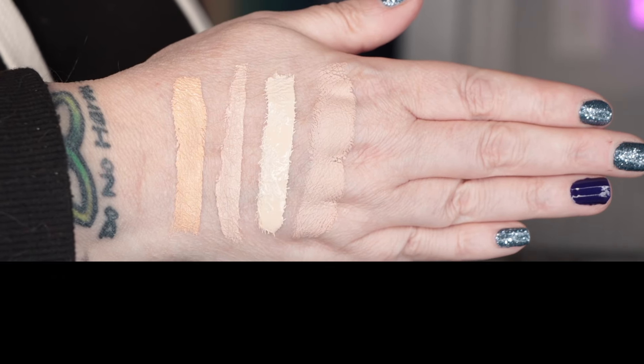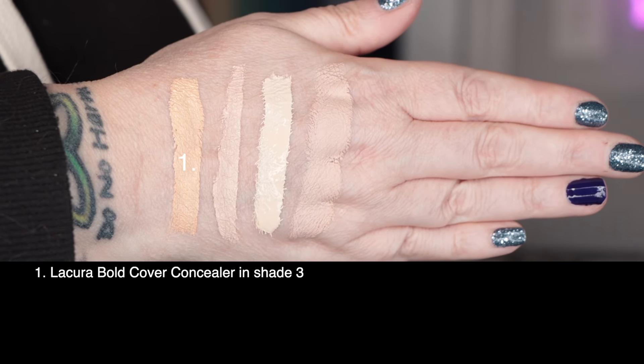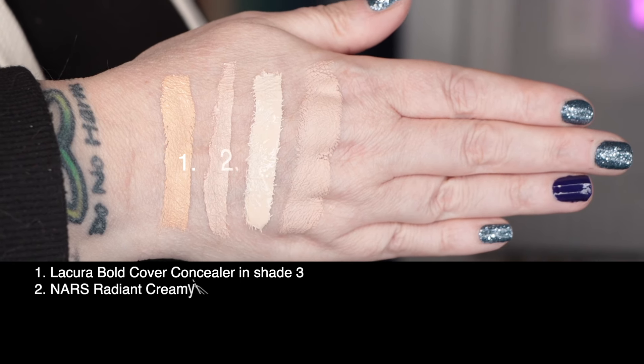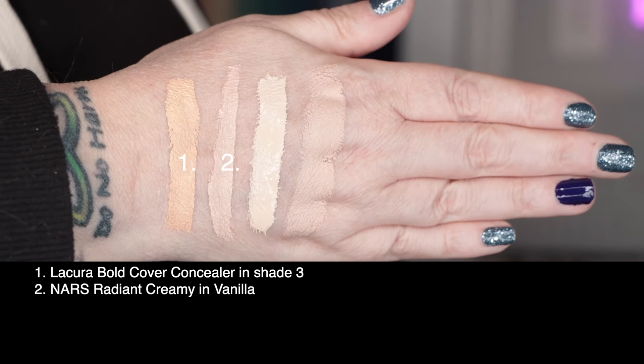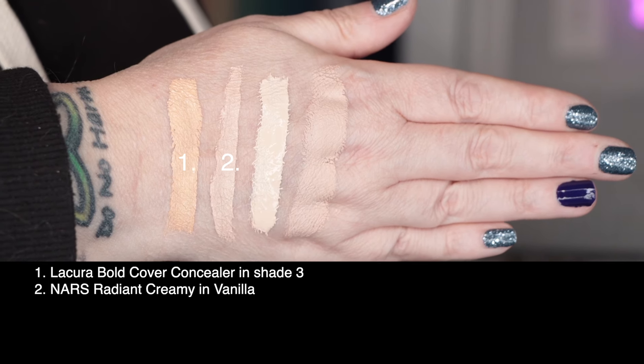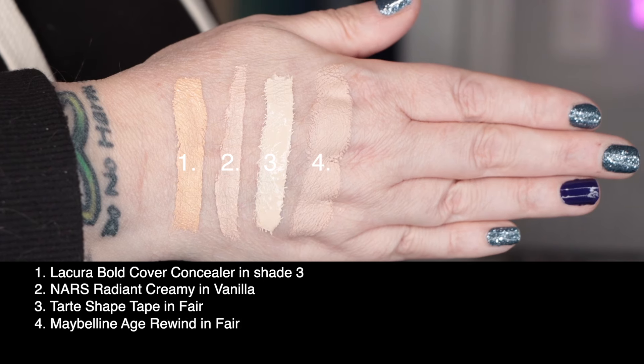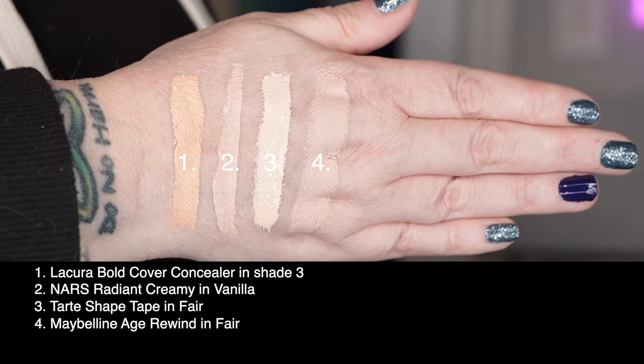Let's take a look at shade three swatched against a few others in my collection. Swatch time! First up is today's concealer from La Cura, the Bold Cover Concealer in shade three. Second I've got from NARS, the Radiant Creamy Concealer in Vanilla. Third up is Tarte Shape Tape in Fair. And last I've got from Maybelline, the Age Rewind in Fair.